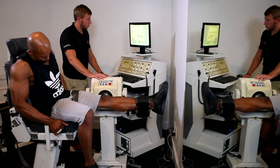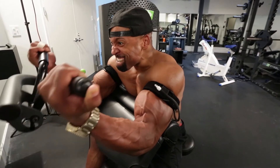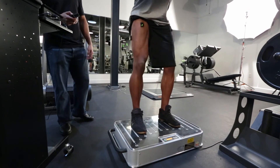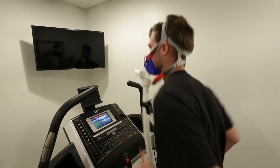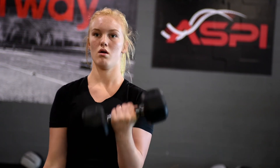The DEXA definitely helps keep people on track and motivated, because when you're constantly seeing 18% body fat, then 17.5%, then 16%, and you know how precise the DEXA scans will actually be — it makes a difference. Our ultimate goal using the Hologic DEXA is to engineer the ultimate athlete.